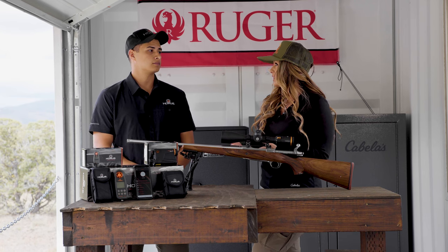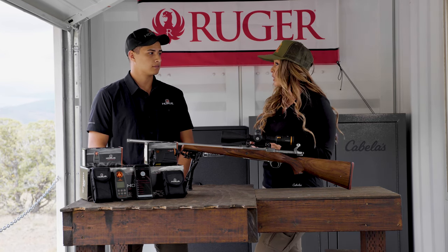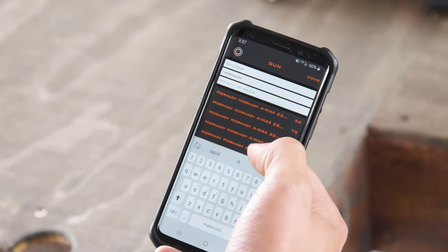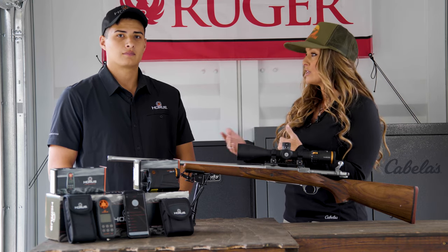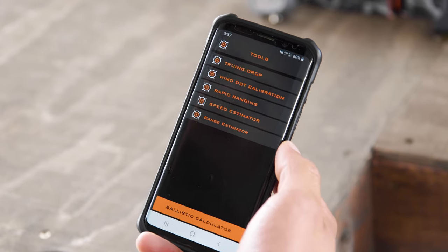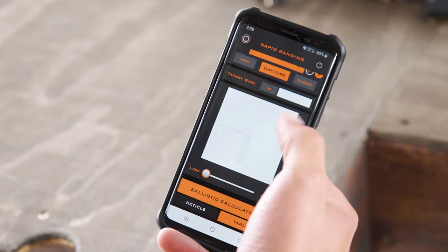The ballistic app on your phone is very intuitive and easy to use. You can enter a drag profile whether it be a G1 or G7, and there are factory ammunition profiles in there as well. No matter what ammo you're using or what bullet weight, you can go into the bullet library and enter that data. You can later change out cartridges and bullets — it's all in your phone app and very easy to use.